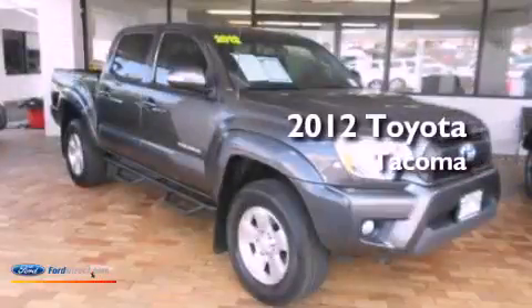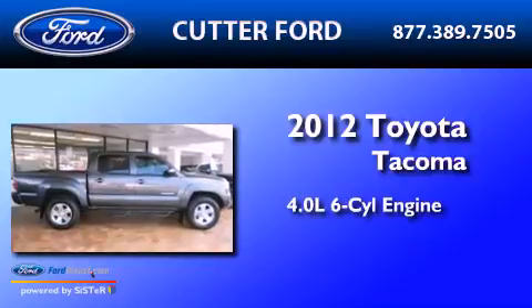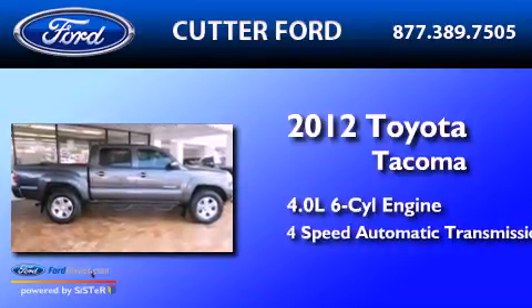This is a 2012 Toyota Tacoma. It has a 4.0-liter six-cylinder engine and a four-speed automatic transmission.